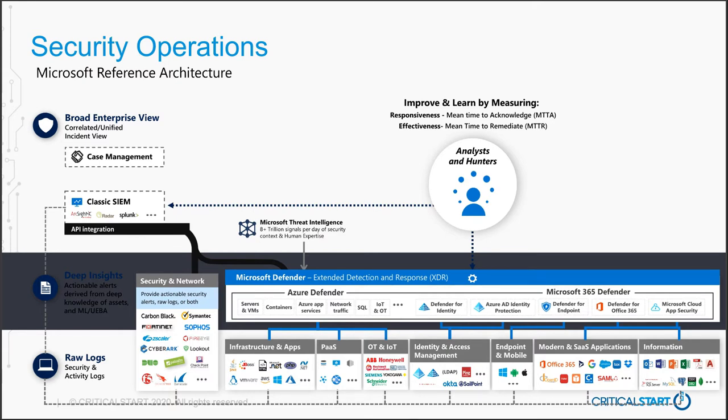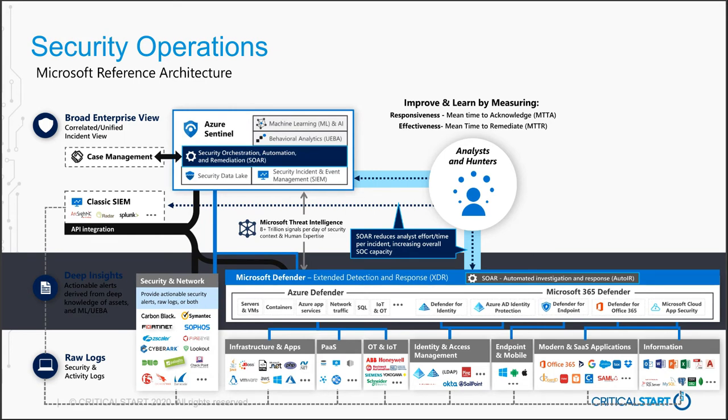The next area to look at is SOAR — Security Orchestration, Automation, and Remediation. With all these different tools, how do you get them to work with each other? If a problem is identified on the endpoint, how do we make sure those details are handed back into a central knowledge base so we can act on them across all our systems — so firewall servers know to block the IP address, or the identity system knows to look for those identities in cloud app security?